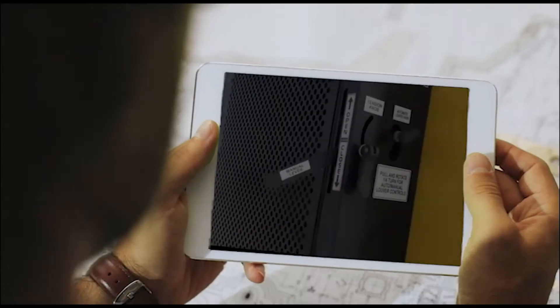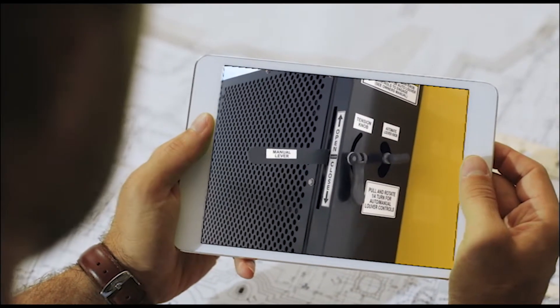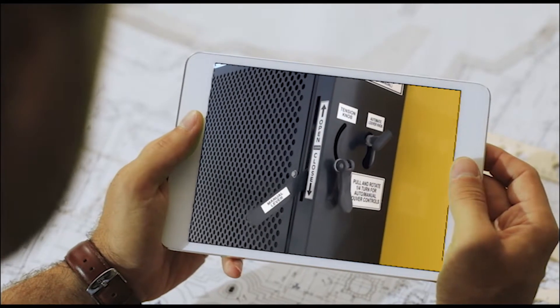The integrated industry-leading automated louver system always ensures correct outside air balance without the need for manual adjustments, to offer optimal operation efficiency.